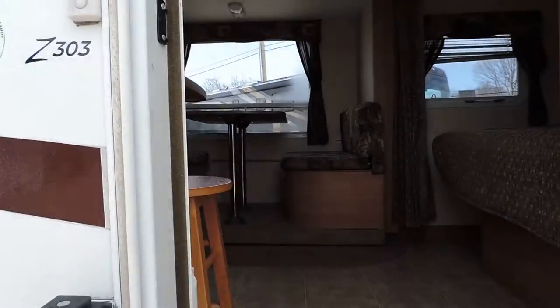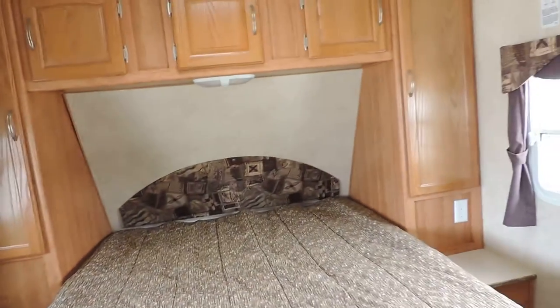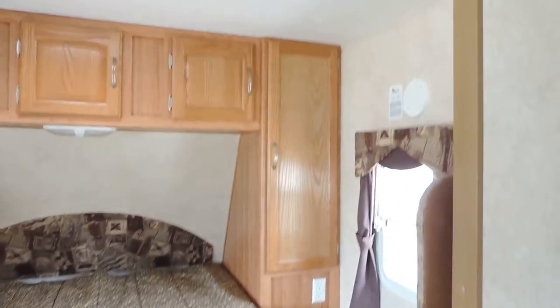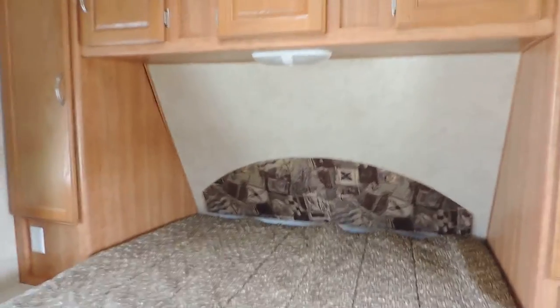Walk inside. The inside of this unit is very clean. Up front has a private queen bedroom with a walk-around queen bed. All the cabinets are hard and all the cabinet doors are hardwood. Has a TV stand in the corner.